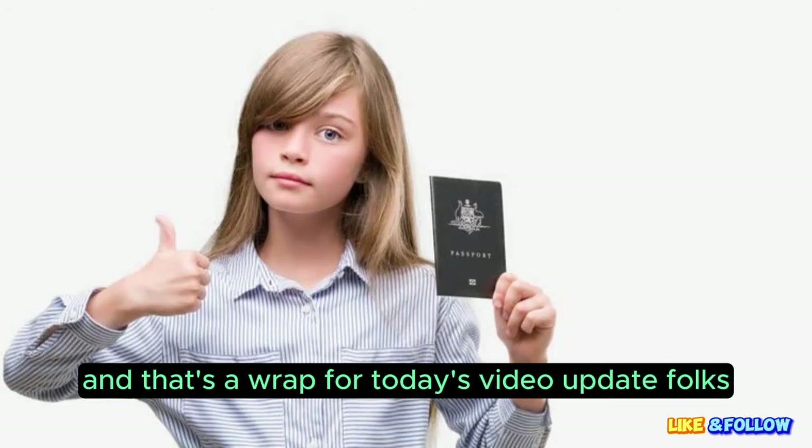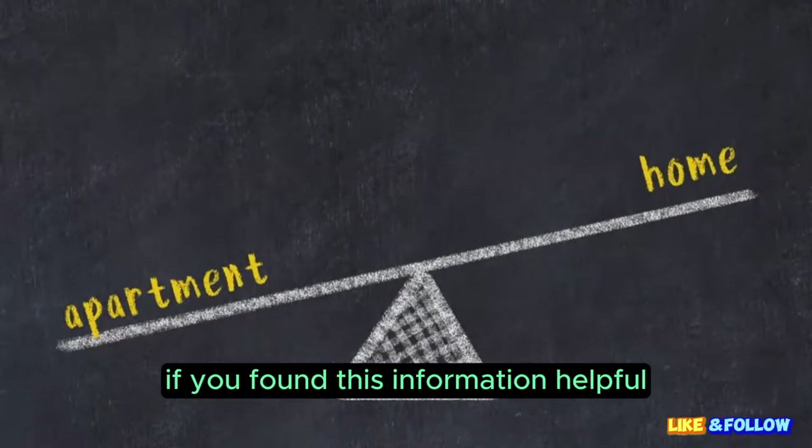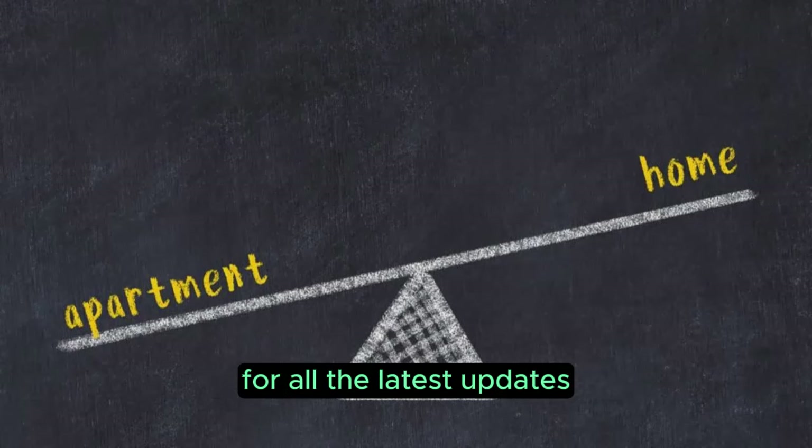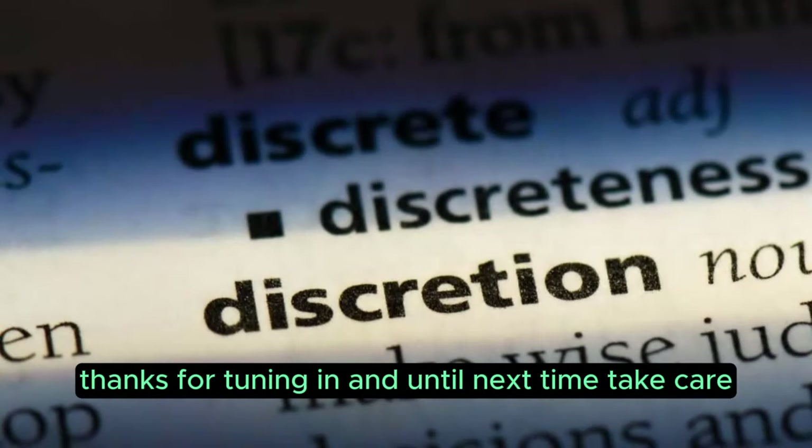And that's a wrap for today's video update, folks. If you found this information helpful, don't forget to hit that like button, share it with your friends and family, and subscribe to our channel for all the latest updates. Thanks for tuning in, and until next time, take care.